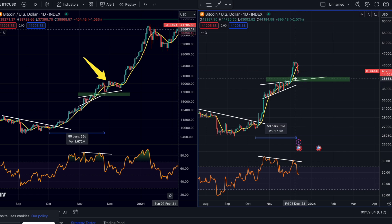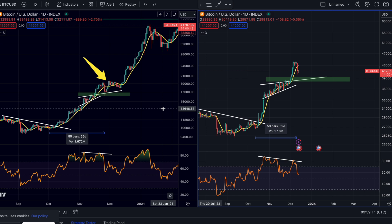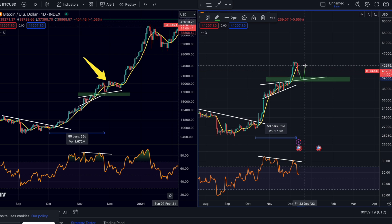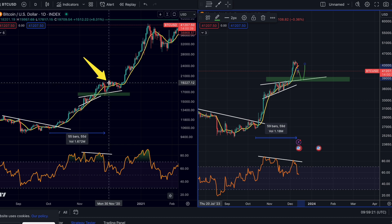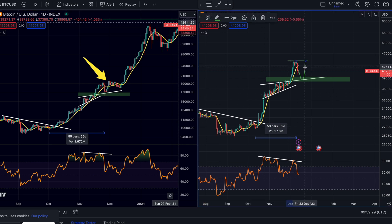That would be a level of roughly $38,500 going all the way up to $39,400. You don't have to have one specific level — you can have multiple buy orders in this green buy zone in order to check for a long position. If you don't want to try and catch the bottom, you can also wait until we dip into this bottom and wait for a reaction, similar to what we saw in 2020.